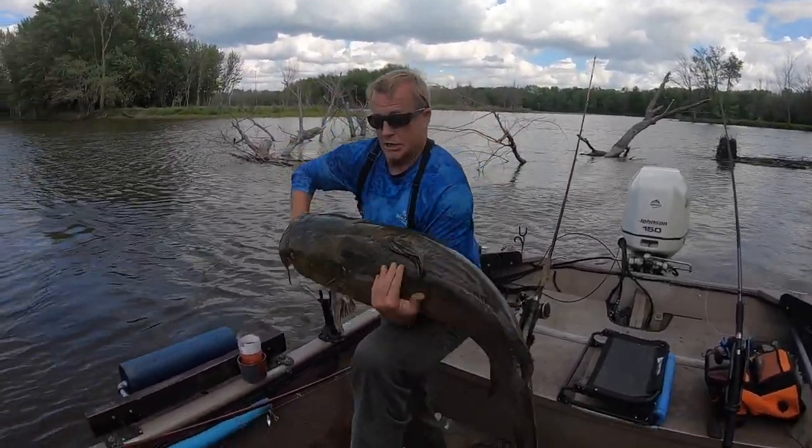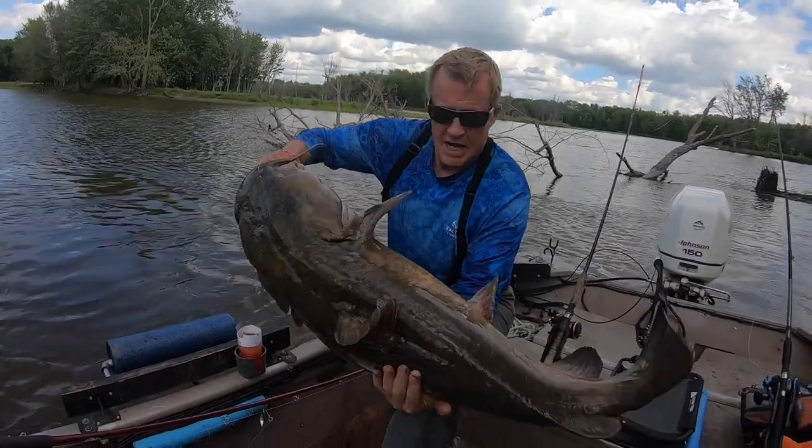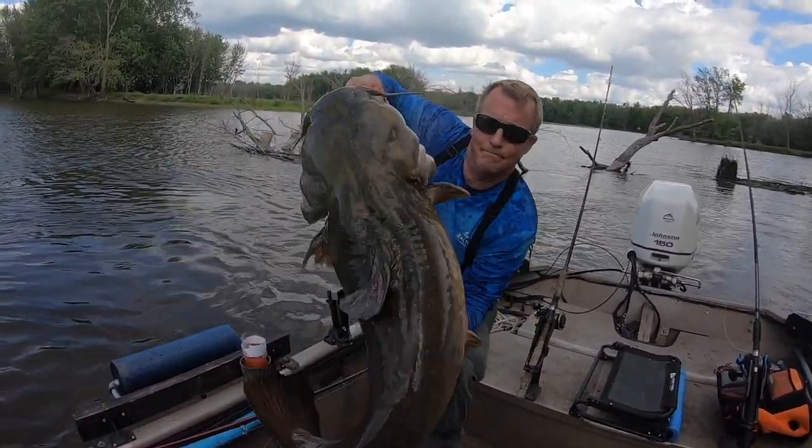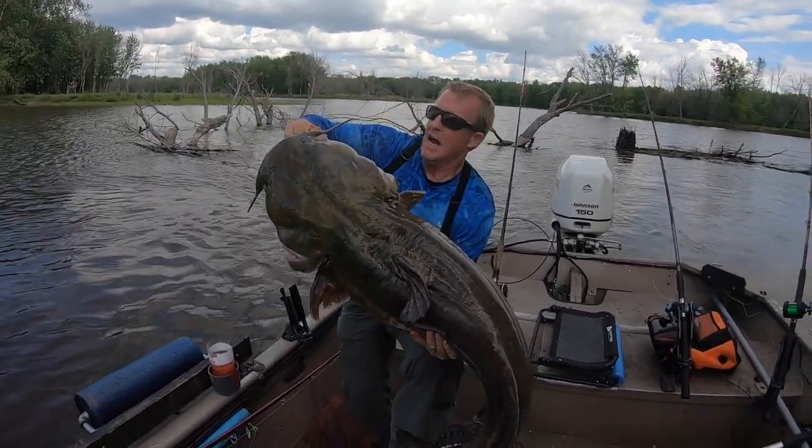I told you it's going to go nuts, but this is what we're talking about right here. I love these big fish.